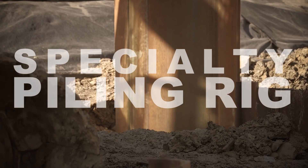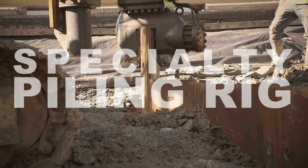Brayman utilized a specialty piling rig that facilitated the installation in the tight work area next to the busy roadway.